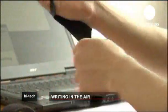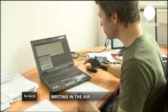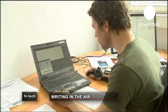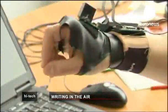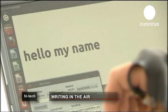Sensors attached to a glove record hand movements. A computer system captures relevant signals and translates them into text, which can then create an email, text message, or any other type of mobile app.